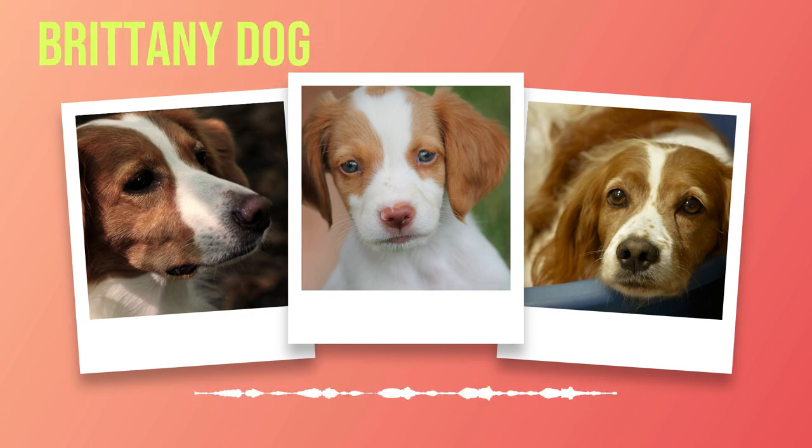Dating back to the 17th century, the Brittany breed was initially bred for hunting purposes. The breed's ancestors were believed to be a cross between English Setters and small local Spaniels. Over time, these dogs developed into a distinct breed known for their exceptional pointing skills and tireless work ethic.